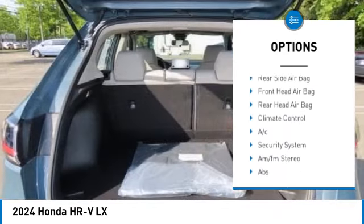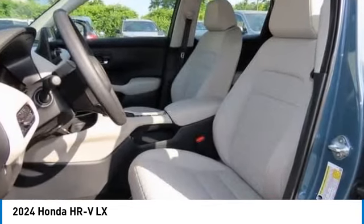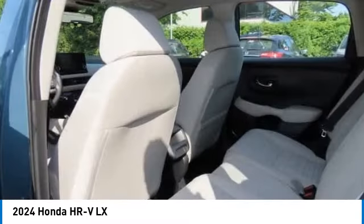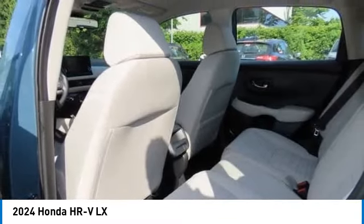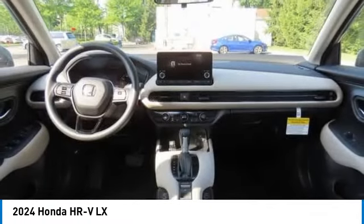Rear spoiler, brake assist, traction control, stability control, daytime running lights, engine immobilizer, front all-season tires. Searching for a dependable vehicle that looks great too? You've found it, so stop in today.